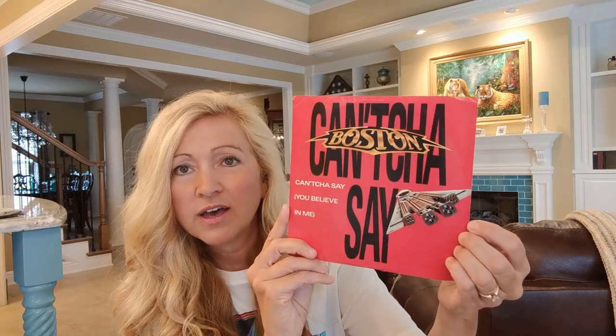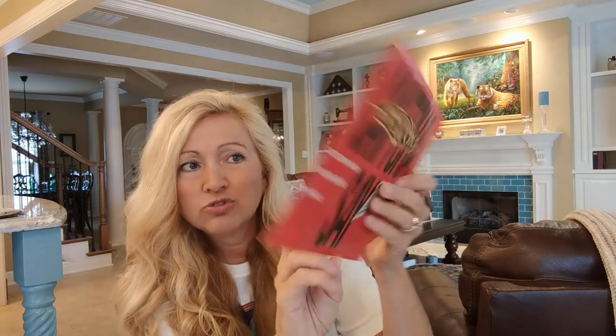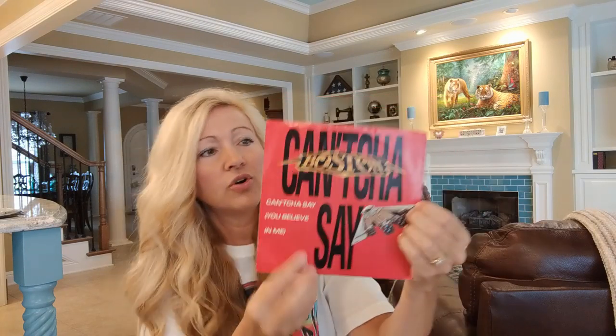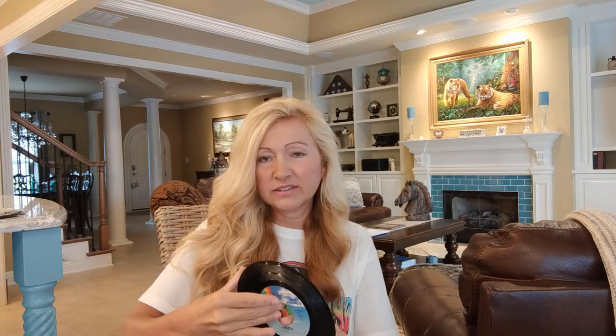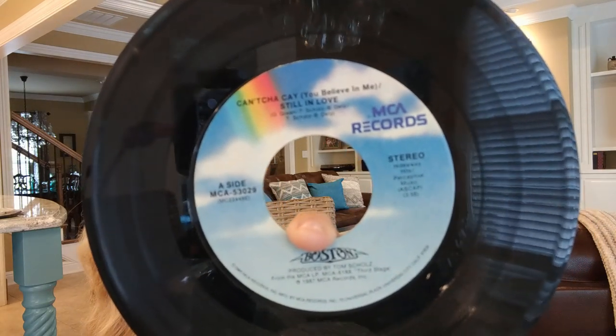Now I'm going to show you some records that are what I consider bad - they have record plant defects or just something that was a bad choice on my part. I'm going to start with this one: it's a 45 of Can't You Say You Believe in Me by Boston off their Third Stage album. This is the very one I picked up when I was 16 years old and I really loved that song. The label has a mistake on it - it's supposed to say Can't You Say You Believe in Me but if you look closely it says 'Can't You K' - C-A-Y. I remember getting that one and thinking that was a pretty bad little mistake.